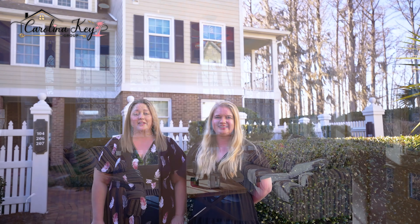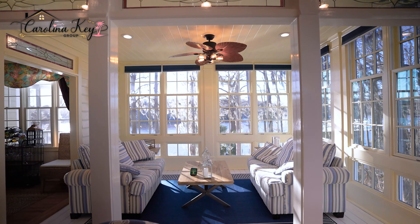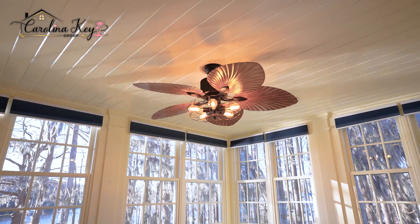Welcome to our team's newest listing here in the beautiful gated golf course community of Governor's Landing in Murrells Inlet, South Carolina. We are located at 1970 Governor's Landing Road, Unit 205. This three-bed, three-bath two-story unit overlooks the Intracoastal Waterway and the local marina. Let's take a look at one of the coolest features of this home.